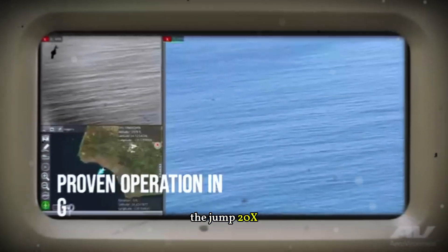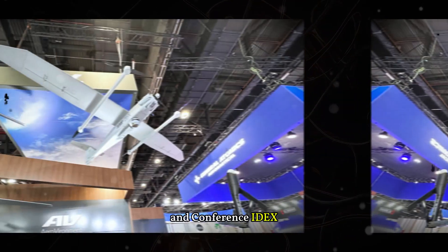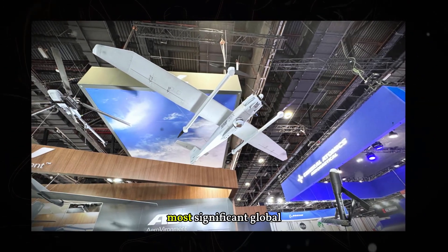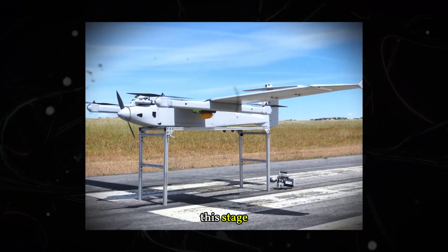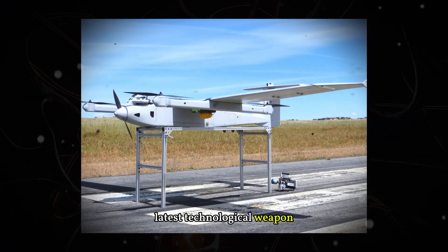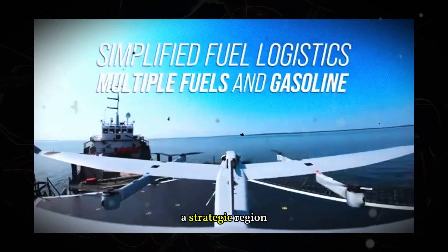The JUMP-20X was unveiled at the 2025 International Defense Exhibition and Conference (IDEX) in Abu Dhabi, one of the most significant global defense events. Aerovironment chose this stage to present its latest technological weapon with a clear goal: to attract partners and customers in the Middle East, a strategic region for advanced military operations.